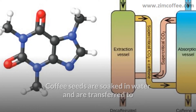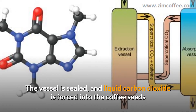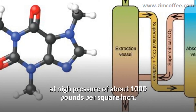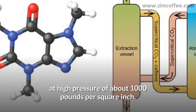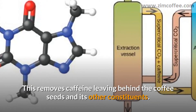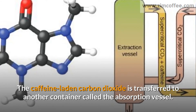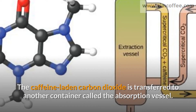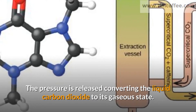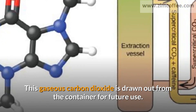In the carbon dioxide method, coffee seeds are soaked in water and transferred to a high-pressured stainless steel vessel called the extraction vessel. The vessel is sealed and liquid carbon dioxide is forced into the coffee seeds at a high pressure of about 1,000 pounds per square inch, removing caffeine while leaving behind the coffee seeds and their other constituents. The caffeine-laden carbon dioxide is transferred to an absorption vessel, where the pressure is released, converting the liquid carbon dioxide to its gaseous state, which is then drawn out for future use.